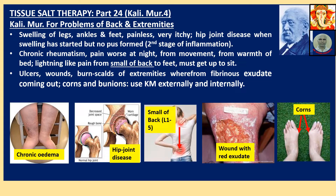Now the images. Please note: this is the image of chronic edema — edema means swelling of legs. Hip joint disease — the hip joint is getting destroyed gradually, step by step. Smaller back is a technical term — it is actually the lumbar region.